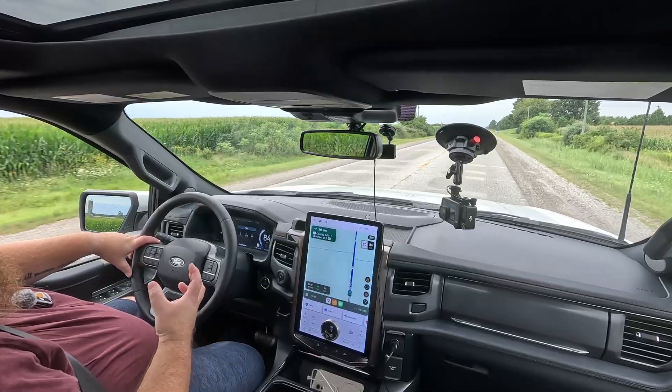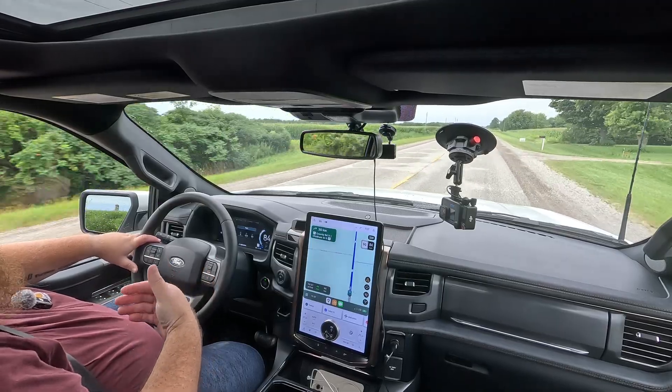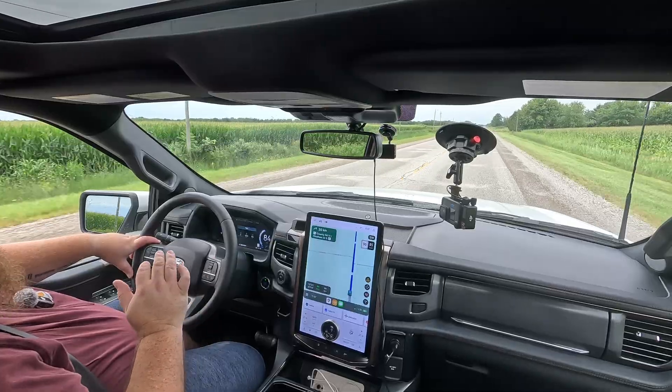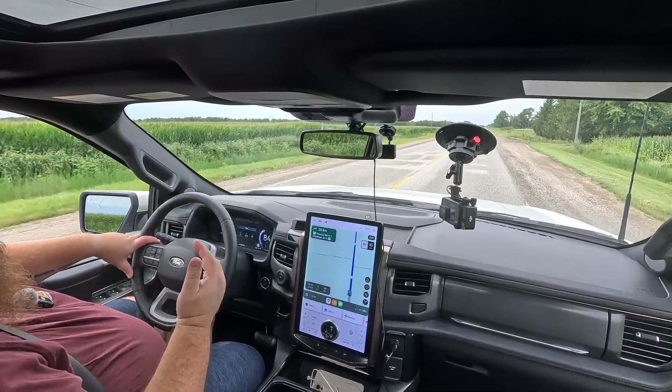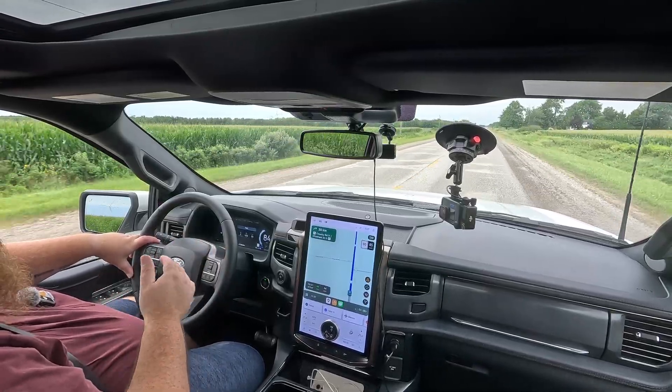Because the torque is instant and there are two electric motors driving the wheels, I find it's actually way smoother than driving a gas or diesel truck that I've towed with before. This is very linear — when you're getting up to speed, there are no gears to shift. It just goes.